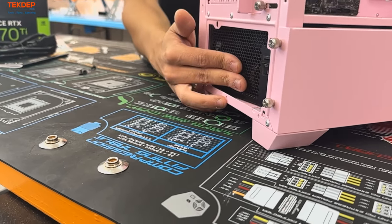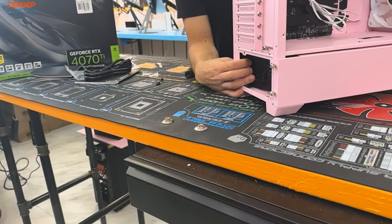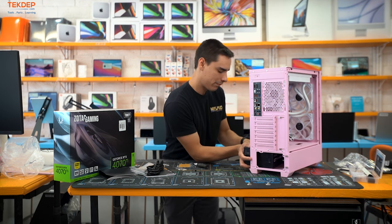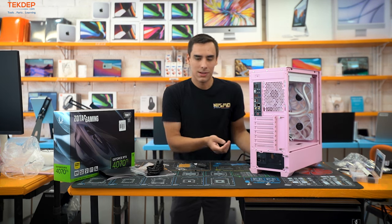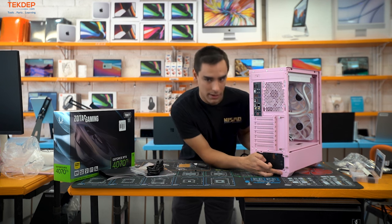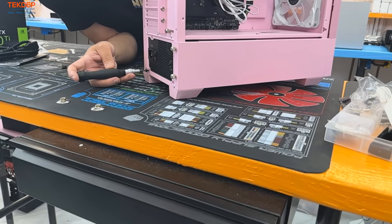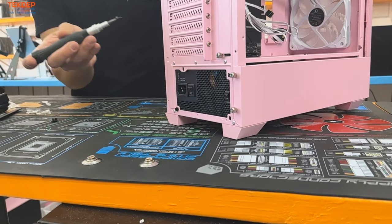This case actually doesn't support the power supply being mounted the other way — the screw holes don't line up at all. We have to install it upside-down. You could put it on a box or elevate it slightly to give it room to breathe on the carpet. The screw holes now line up — this case is designed for PSU mounting in the upside-down orientation only, which is just something for the client to consider.